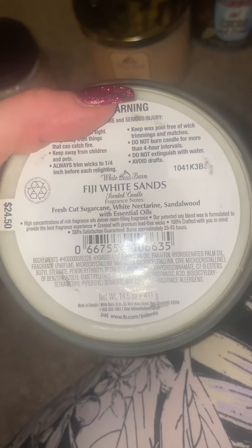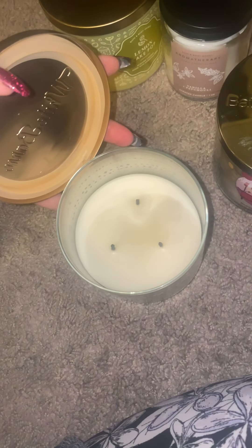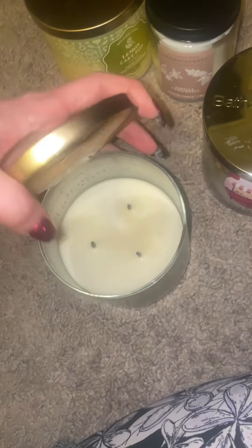White Fiji Sands. This one has a pretty good throw — I would say it's like a seven out of ten. The notes are fresh cut sugar cane, white nectarine, sandalwood with essential oils. I don't think I would repurchase this again but it does smell really nice and it burns very nicely as well.